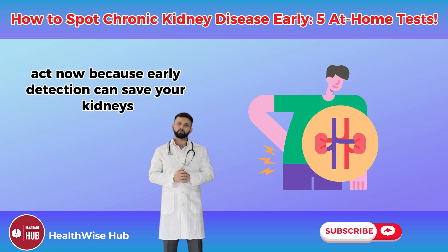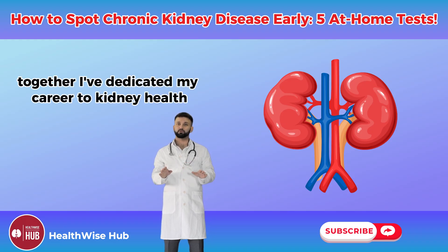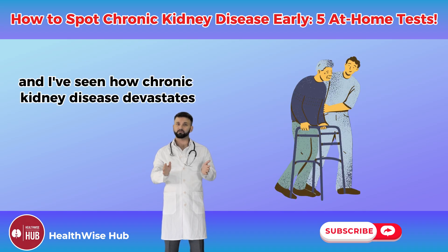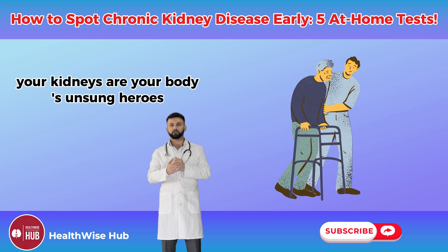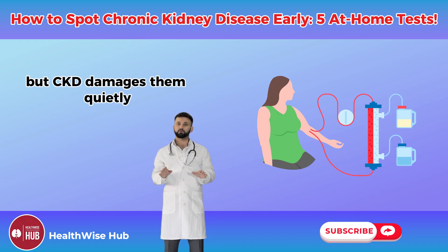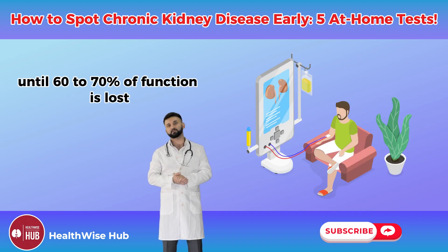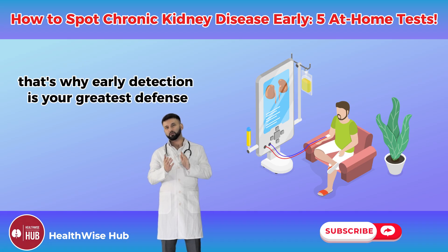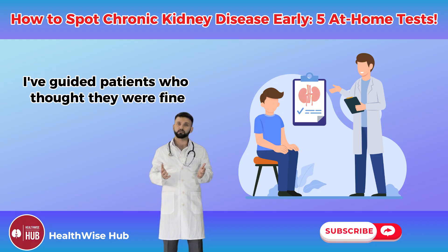Early detection can save your kidneys. I've dedicated my career to kidney health, and I've seen how chronic kidney disease devastates lives when caught too late. Your kidneys are your body's unsung heroes, filtering waste and balancing fluids every second. But CKD damages them quietly, often with no symptoms until 60 to 70 percent of function is lost.